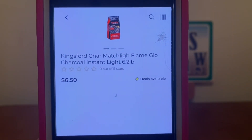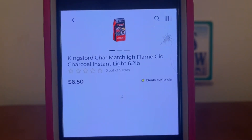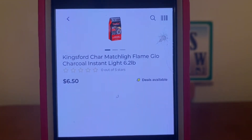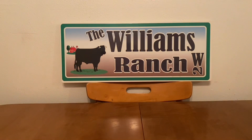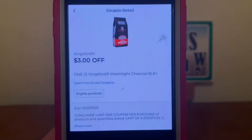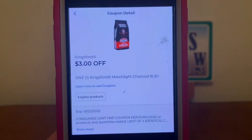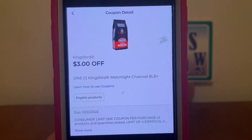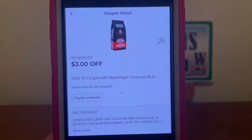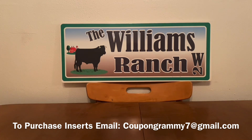We've got the Kingsford charcoal — this is the 6.2-pound bag at $6.50. Pick up one at $6.50, and a high-value $3 digital is attaching, giving you the charcoal for $3.50 out of pocket. Excellent deal! That's what I have for the digital coupon glitches — let's move on to some paper coupon glitches.